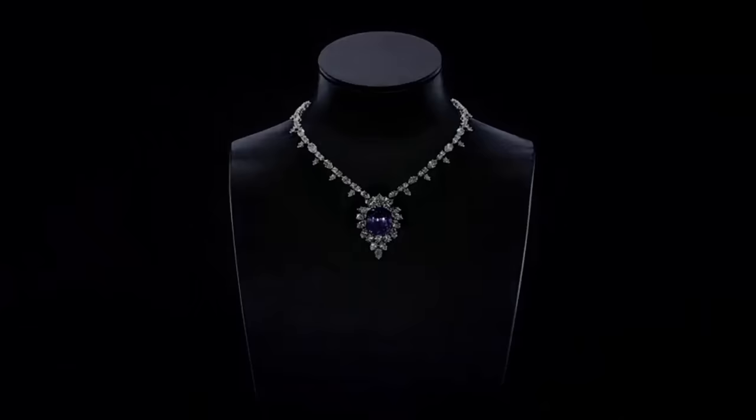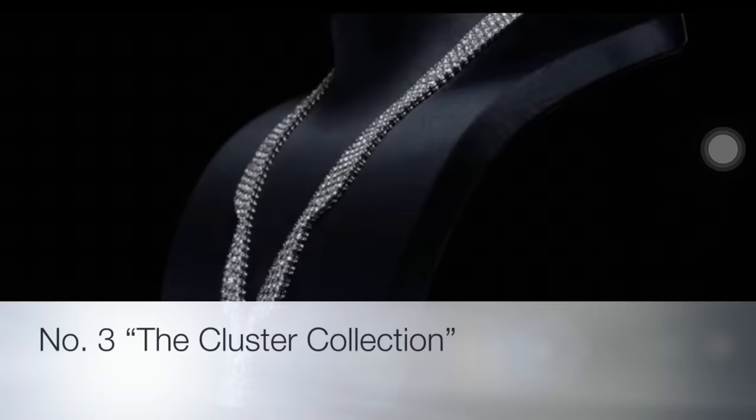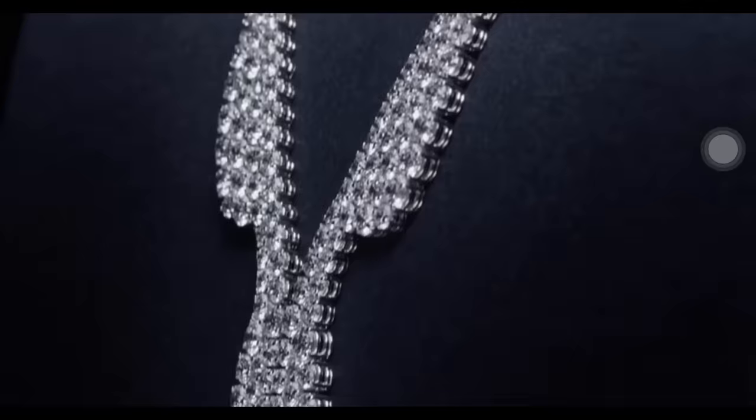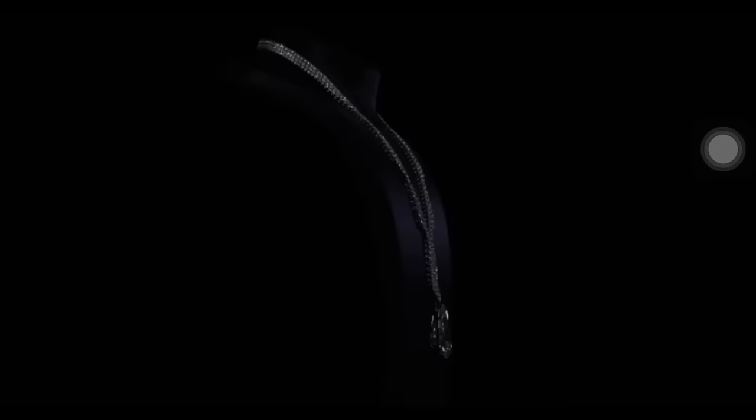The wave necklace with extraordinary pear-shaped diamond drop: the extraordinary pear-shaped diamond is 60.14 carats, accompanied by 534 round brilliant diamonds with a total weight of 60.18 carats, set on a platinum base. The diamond wave necklace captures the grace and fluidity of Harry Winston's design of elegance.